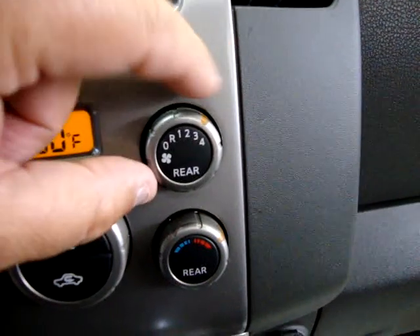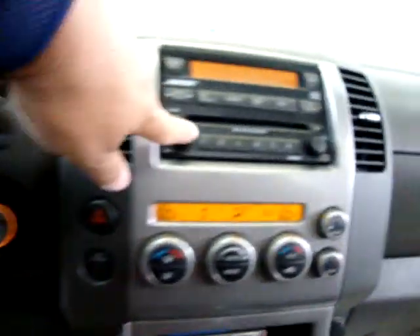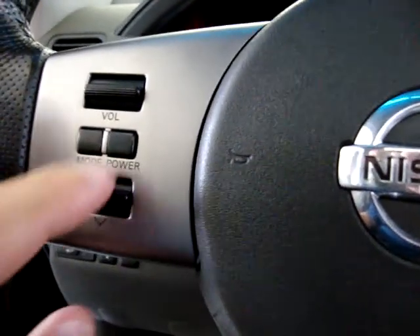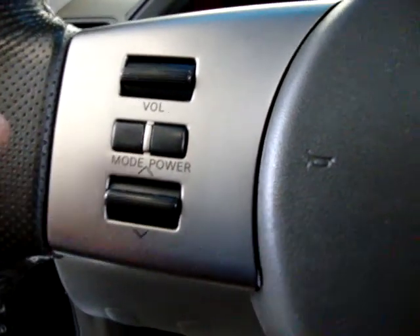It's got your rear AC over here. Let's go ahead and turn that off so you can hear me talk. It's got a stereo here. You can control the volume here, and you can turn it off here. You can also control the station from here.